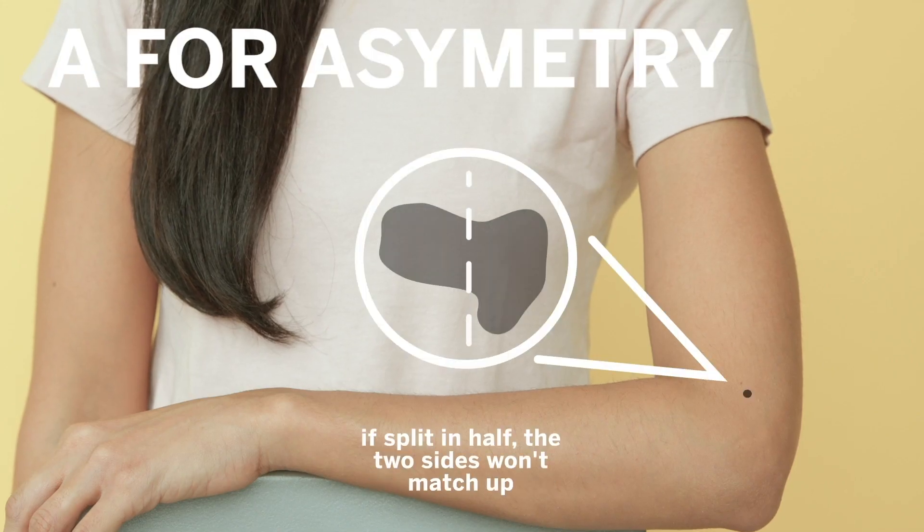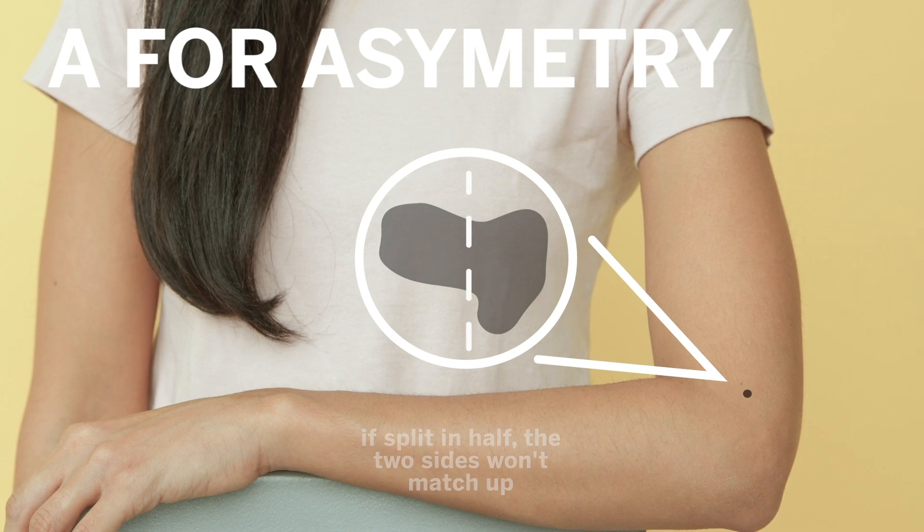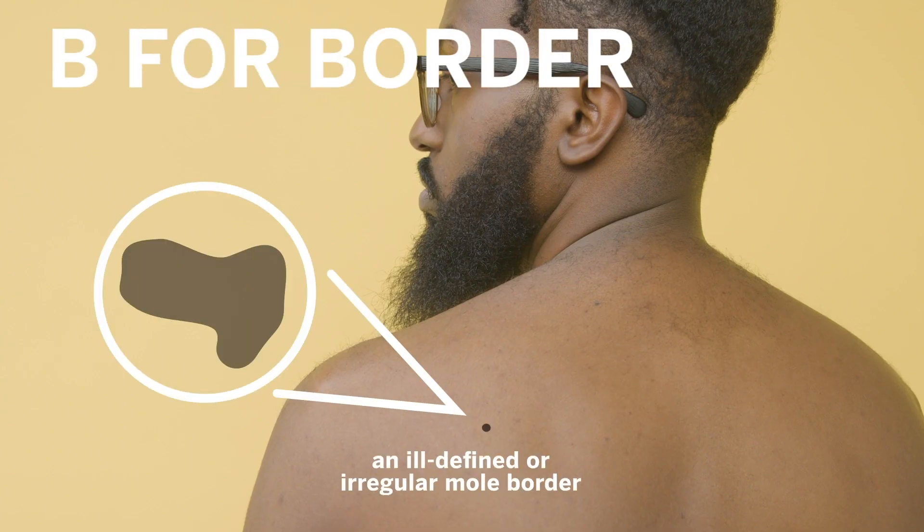A for asymmetry — if split in half, the two sides won't match up. B for border — an ill-defined or irregular mole border.